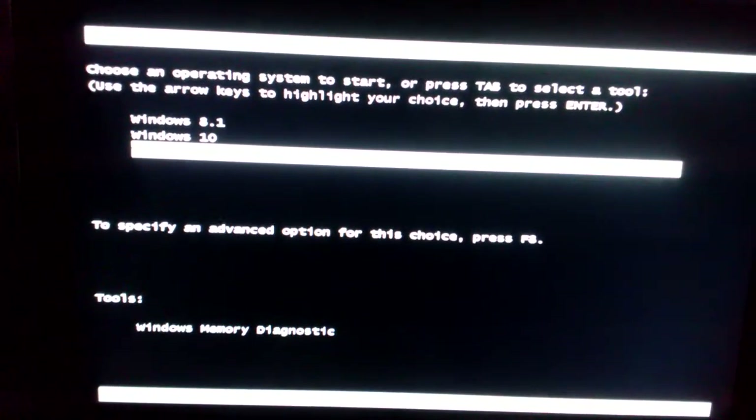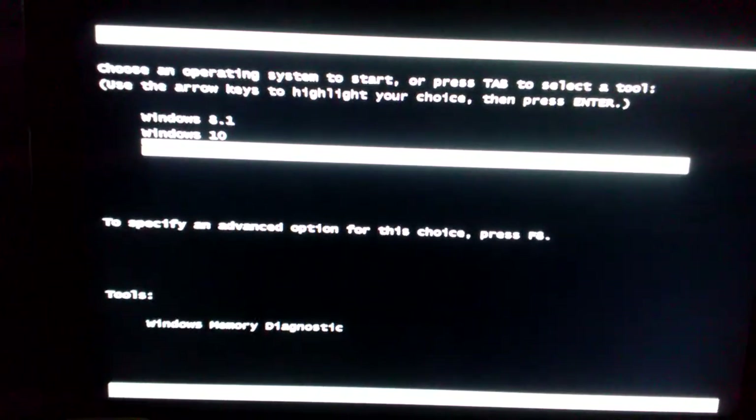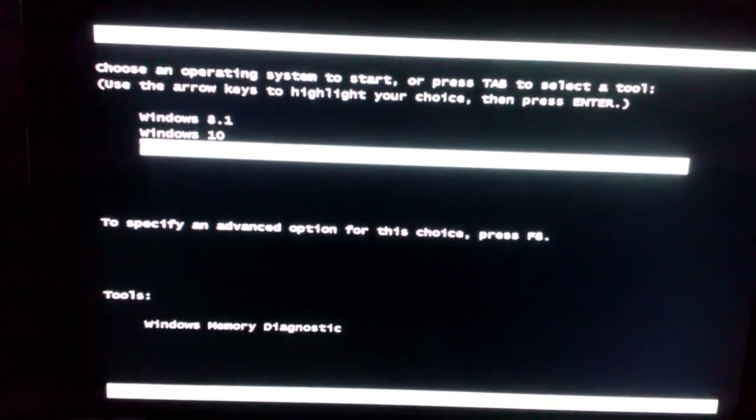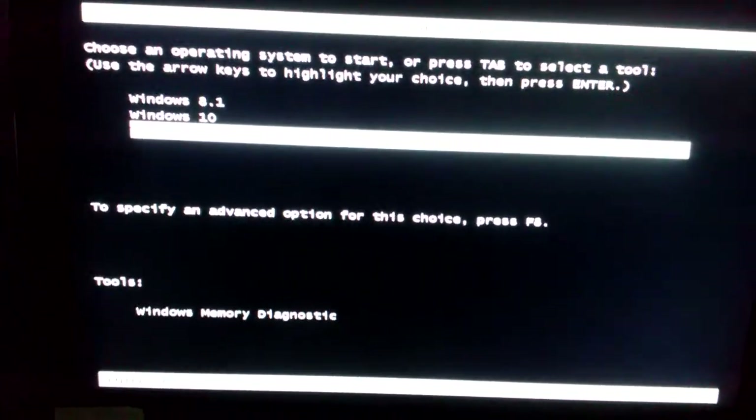Hey everybody, this is Paulio Jr., and in today's video we are going to see which operating system starts up the quickest.